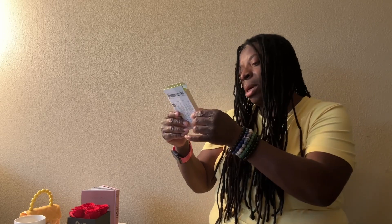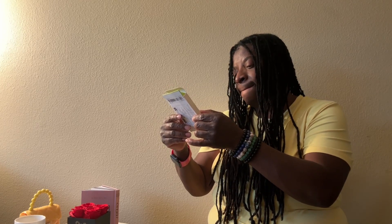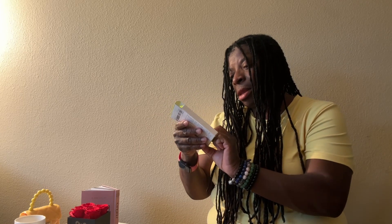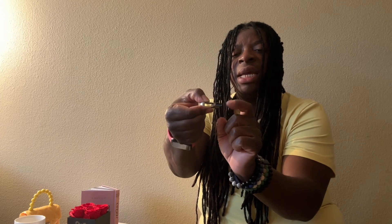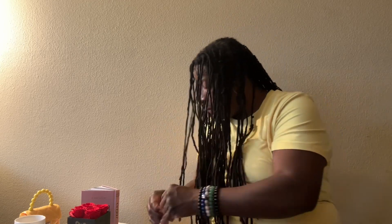It says USB flash drive for iPhone, iPad, iPod — compatible with iOS, Android, and Windows. You can turn it — this end goes into the computer and then this end goes into the phone. We'll read the directions of course. It came with instructions so here they are.